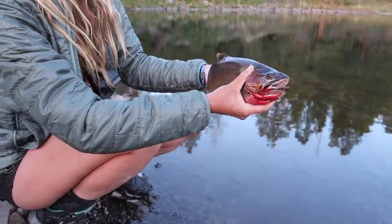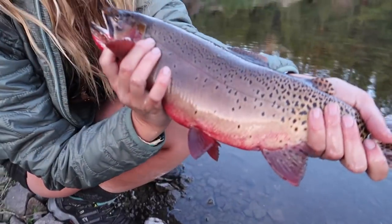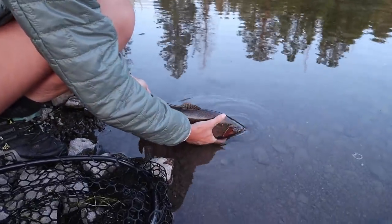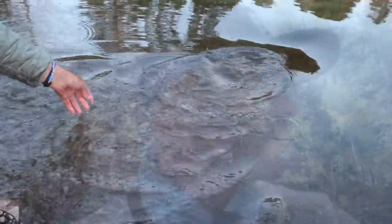I just caught this one. That was the craziest run from a Colorado cutthroat that I've ever had. Look at how chunky he is. He's so big. Let him go. So I'm behind — way behind. But the cutthroat are hard to catch. Cutthroats are hard to catch at that lake.